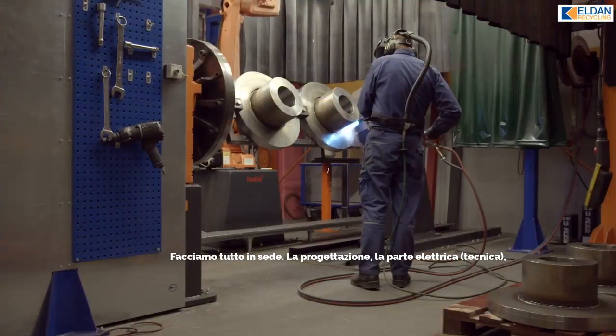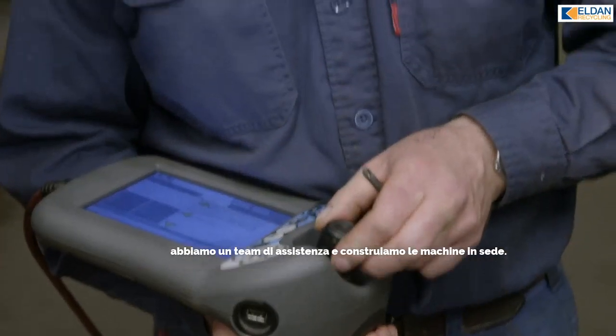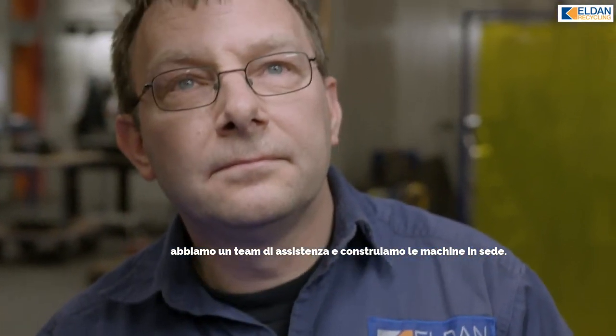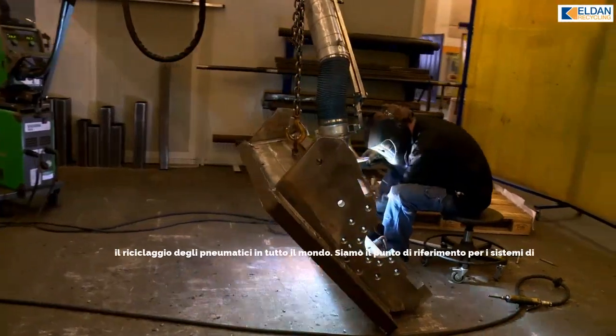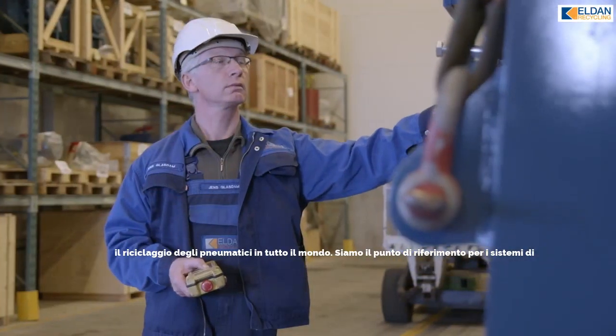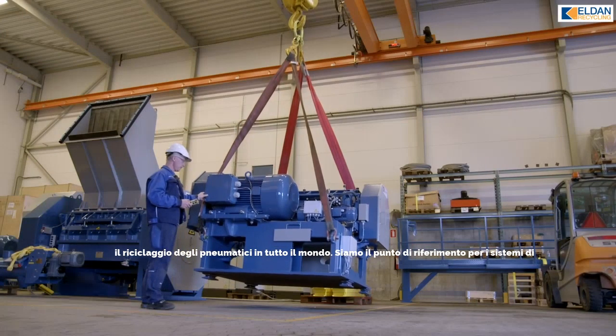We are located in Denmark. We have everything in-house: we have design, we have an electrical department, we have a service team, and we manufacture the machines in-house. We have developed and designed single machines and complete plants for tire recycling worldwide.